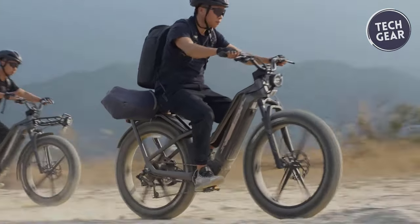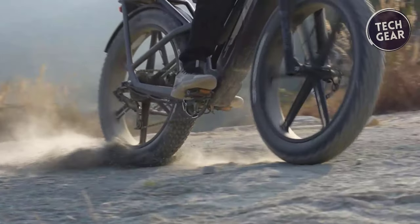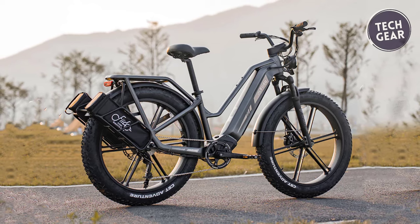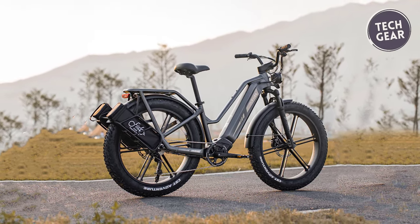The Fido Titan isn't just practical — it's also stylish, with sleek LED lights both front and rear ensuring visibility and safety, day or night. Whether you're a seasoned adventurer or just looking to inject a bit of excitement into your daily commute, the Fido Titan is ready to take you on the ride of a lifetime.